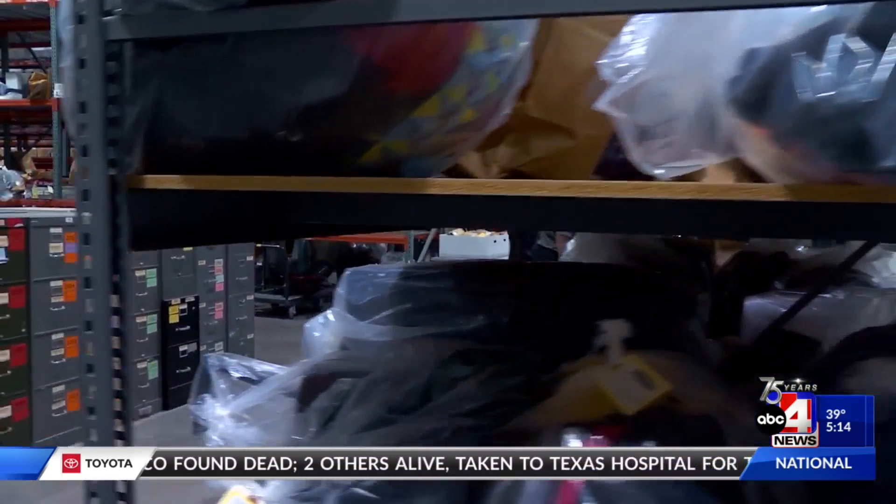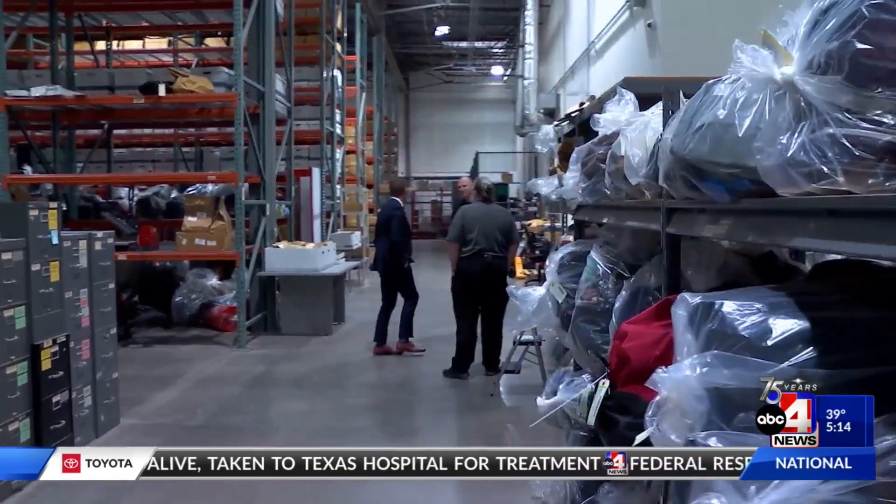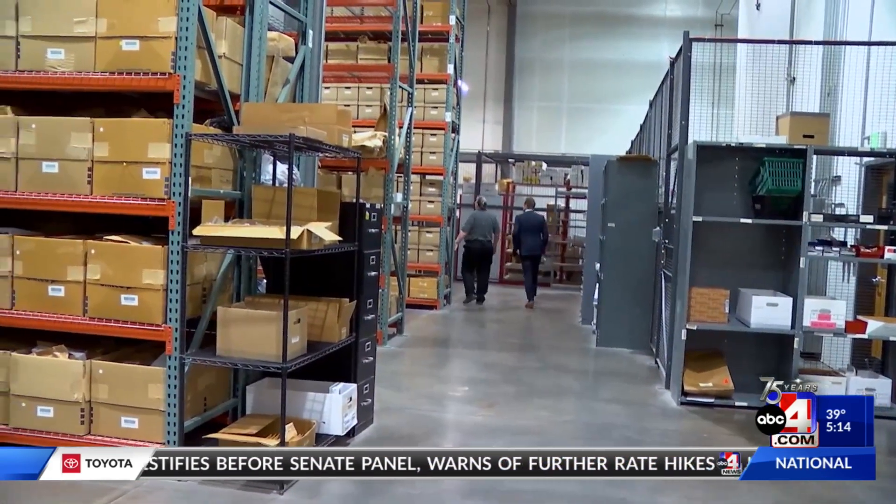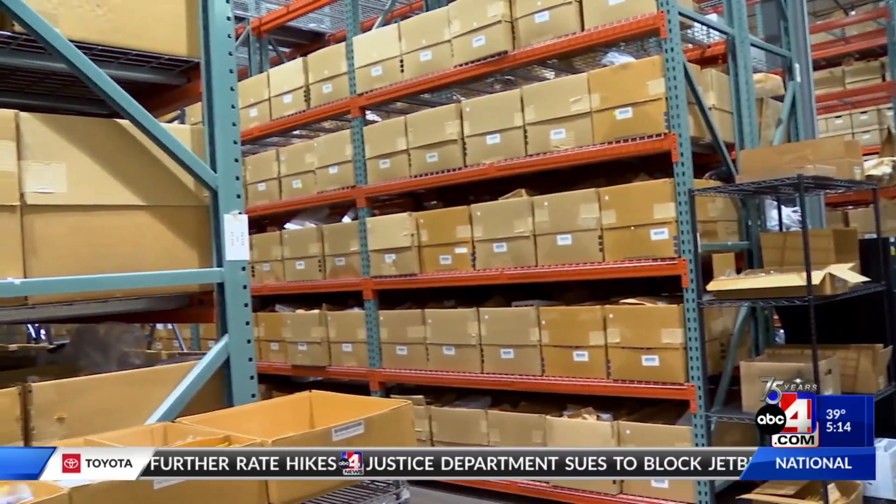The only thing that surprises Crispin about what's here is how much is here. The volume — I think the volume more than anything else. And these aisles are where all of it lives, until police consider each case closed.